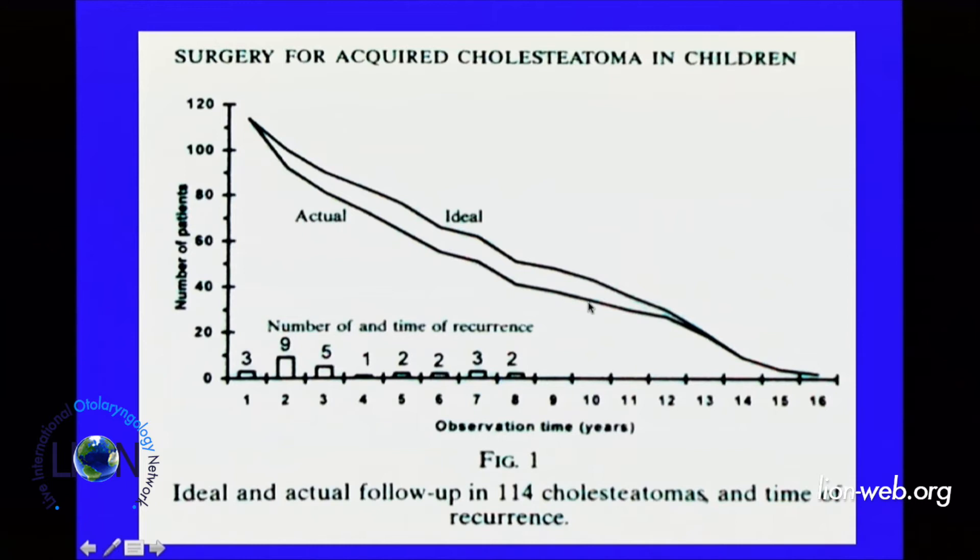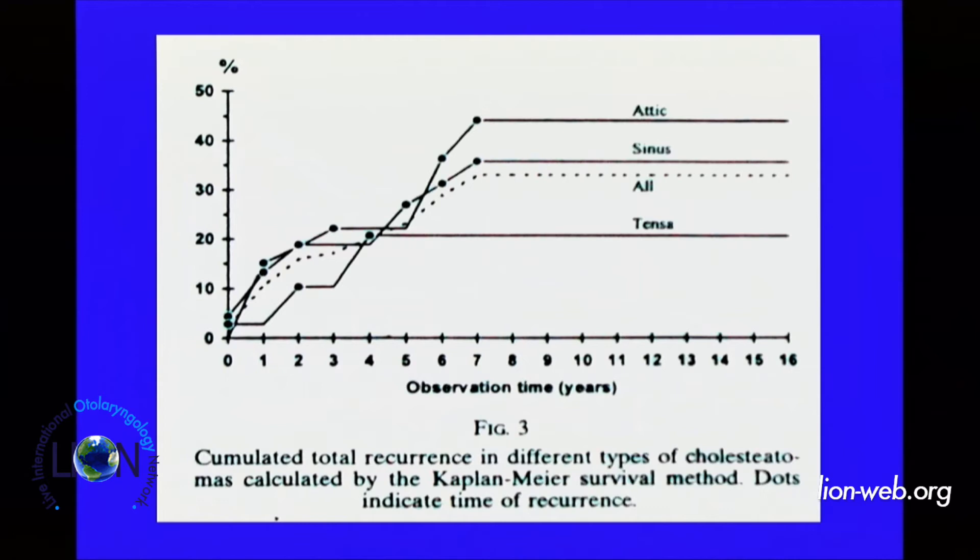What was important is that we evaluated this recidivism not only with the standard test, but also with the Kaplan-Meier survival test. The Kaplan-Meier survival test is used especially in oncologic surgery follow-up studies, but we used it here because it is more precise and reliable when dealing with long-term follow-up, and it can also account for patients lost to follow-up. So it is a more rigorous standard test.